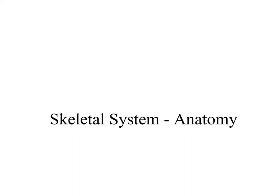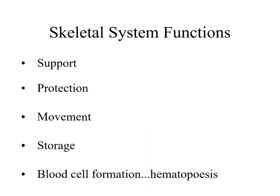Hey everyone, we are going to start off with a skeletal system in your course pack. This is on page 63. You may want to pause here and take a moment to jot down these five functions in your course pack on page 63.